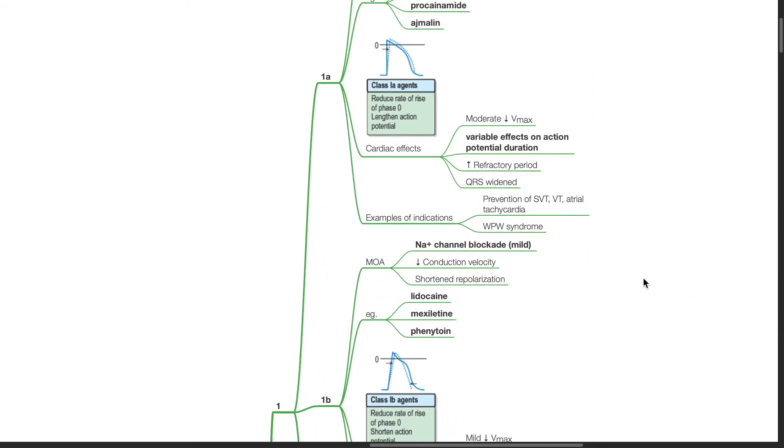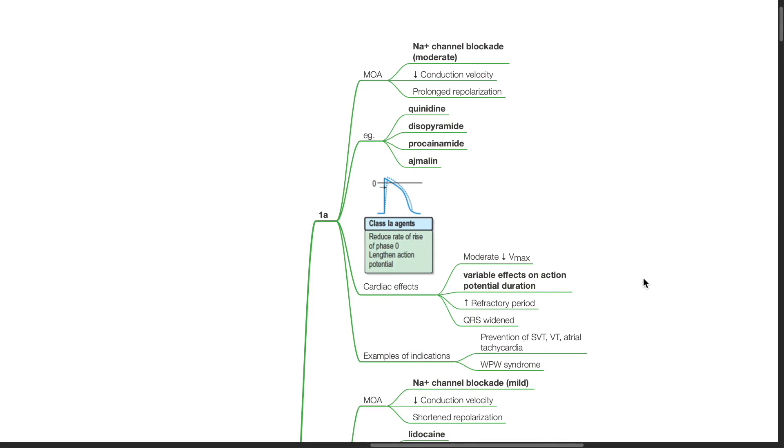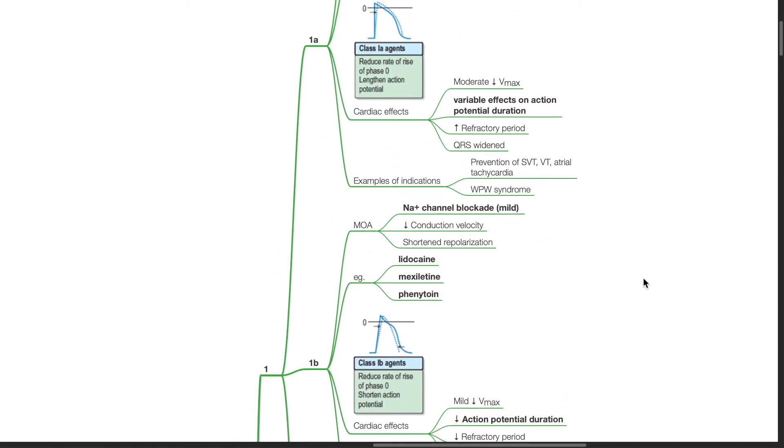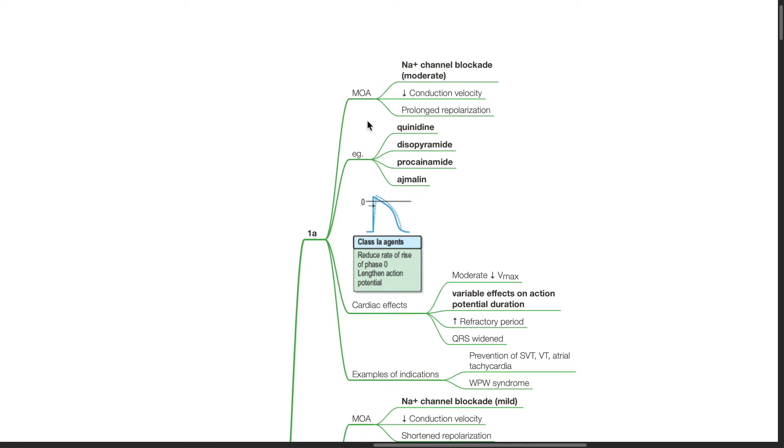Class 1 drugs are sodium channel blockers. They are divided into Class 1a, 1b, and 1c. Class 1a anti-arrhythmics work by moderate sodium channel blockade. This reduces conduction velocity and prolongs repolarization. Examples include quinidine, disopyramide, procainamide, and ajmaline.